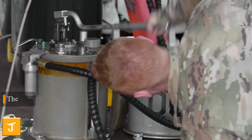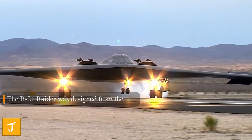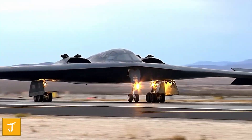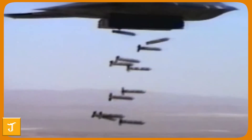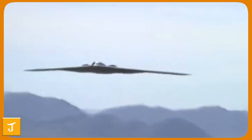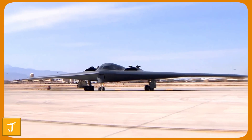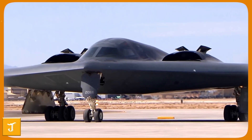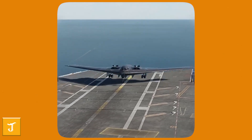The B-21 Raider was designed from the outset to overcome these modern threats. Its stealth profile evades not only traditional radars but also low-frequency arrays that can detect earlier stealth designs. Paired with advanced electronic warfare capabilities and AI-driven threat analysis, the Raider can sense, outmaneuver, or neutralize the most sophisticated defenses — ensuring the United States can strike anywhere, even in the most contested skies.